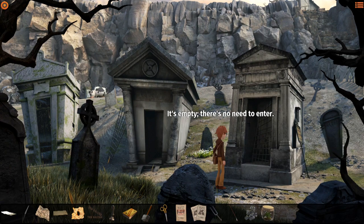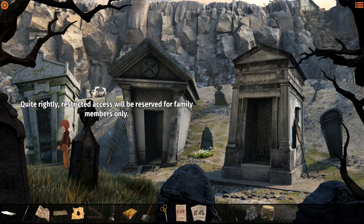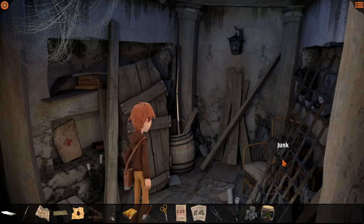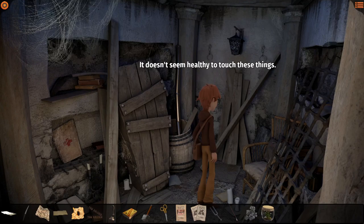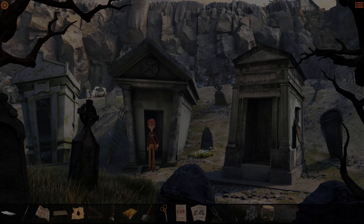It's empty - there's no need to enter. I don't want to take a tombstone. The entrance is locked - quite rightly, restricted access reserved for family members only. And this one's just open. Junk - it doesn't seem healthy to touch these things. Coffin - I don't want to open a coffin. Better use it with caution... okay, he doesn't want to. That's it - we're off.